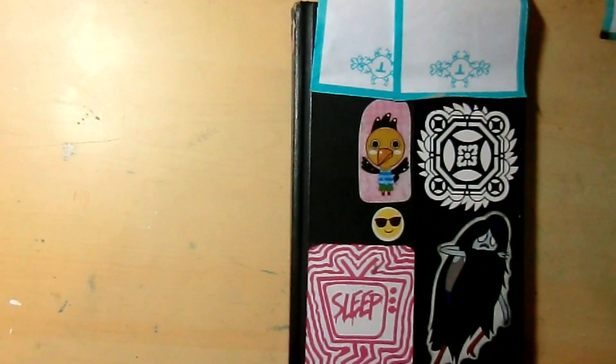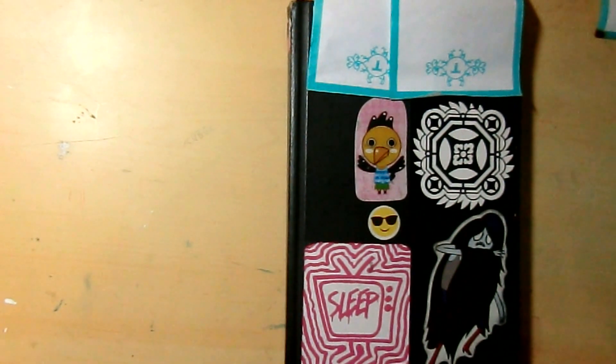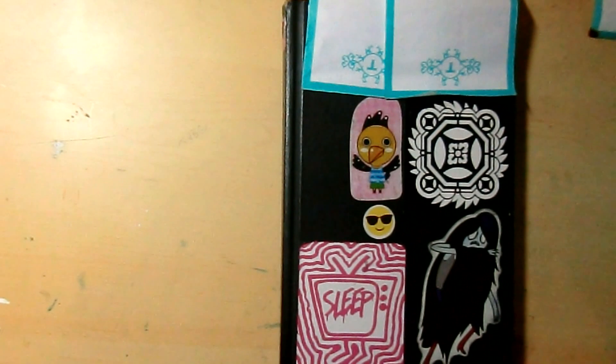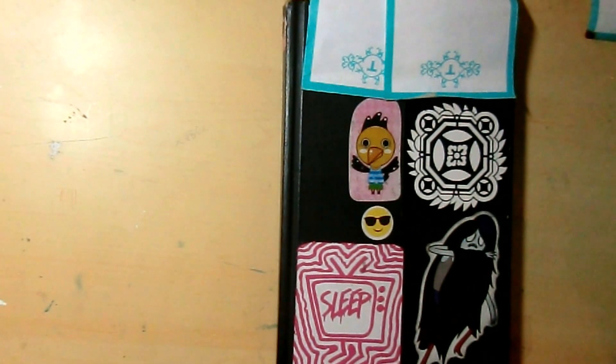Hello again. I am doing another sketchbook tour. The last sketchbook I made a video for was my 20th sketchbook and this was my 19th, so I'm kind of going backwards here. I did this in 2016 during my senior year of high school.